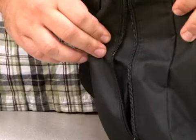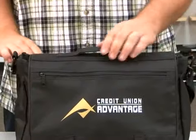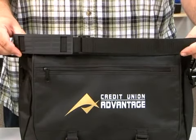The side zipper allows you to expand the bag to seven inches. The bag also includes a top grab handle as well as an adjustable and removable shoulder strap.